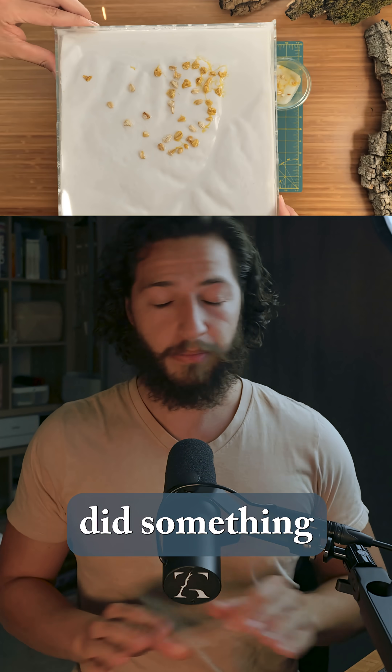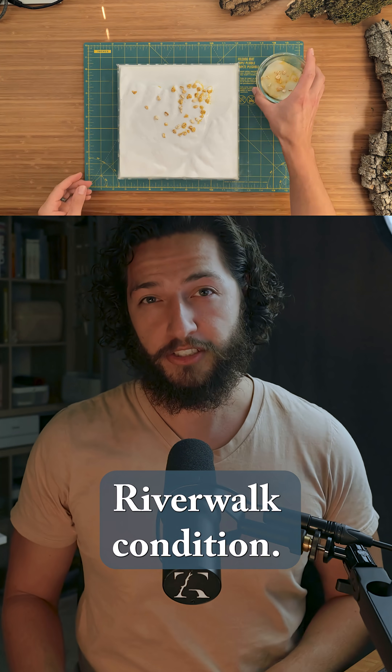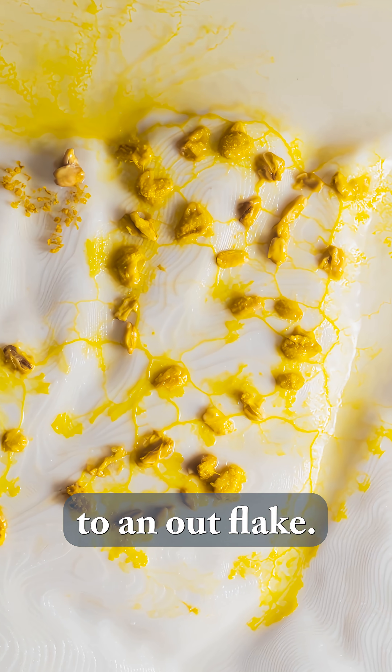Now, this slime mold did something I wasn't expecting. It started following the shoreline, creating a riverwalk condition. At the ideal access point, it actually reached the shoreline and then pushed its way into the water. It showed how far it's willing to travel to an oat source — a clue that some nodes might see less foot traffic.